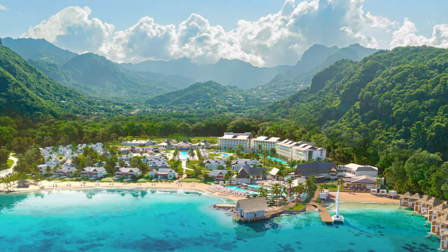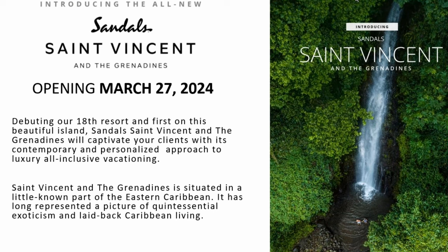Have you ever seen a vacation photo that's just so amazing that you're like, I need to book a vacation there? That's what this video is all about. I love tropical and I love going to Sandals Resorts, and they just opened a new Sandals Resort on St. Vincent. Sandals St. Vincent opens March 27th, 2024, but you can start booking that vacation today.